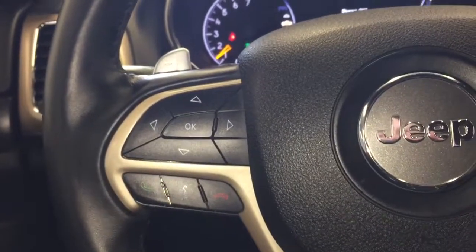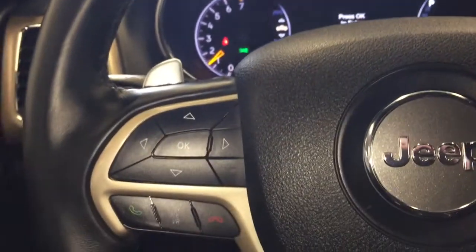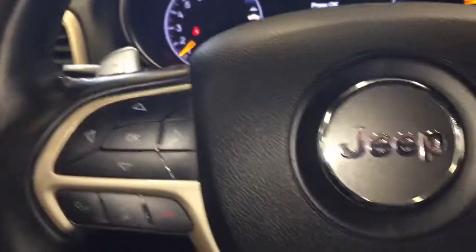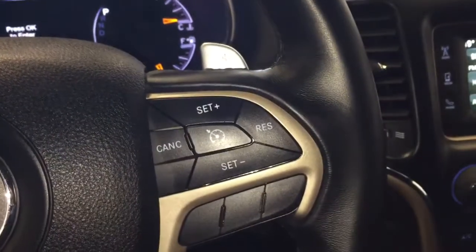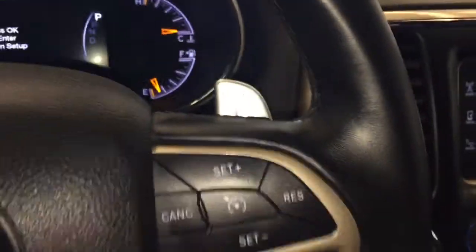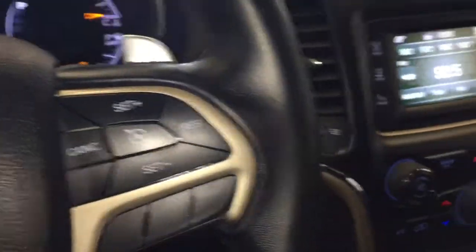On the left hand side of the steering wheel you have your controls for your display along with your Bluetooth audio and audio source controls on the back of the steering wheel. On the right hand side you have your cruise controls along with your paddle shifter and your volume controls on the back of the steering wheel.